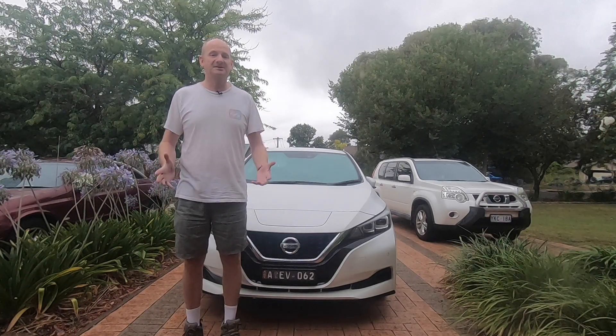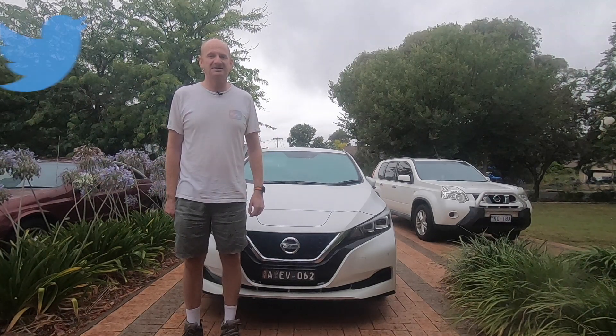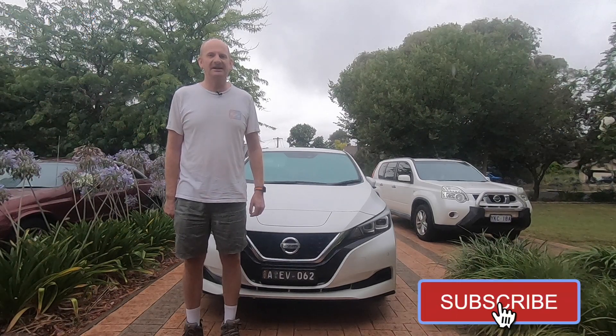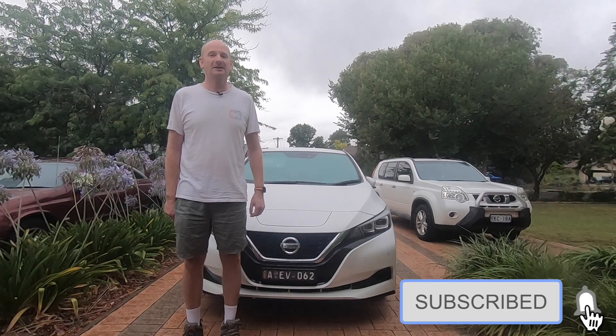If you want to check our adventures, go to our Twitter page EV4ME2. Don't forget to subscribe and hit the bell if you want to know when we upload a new vlog.